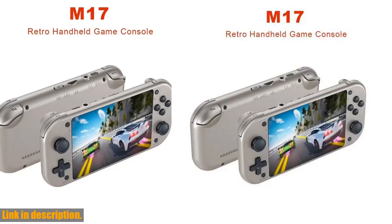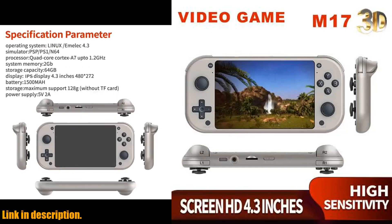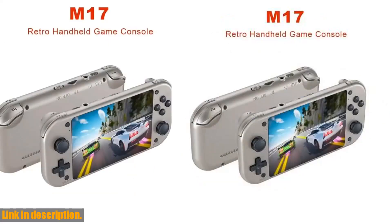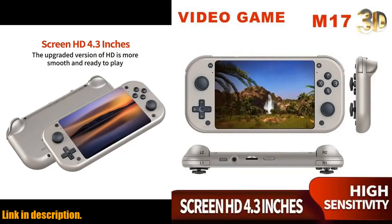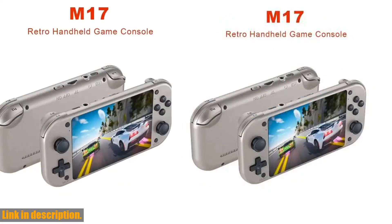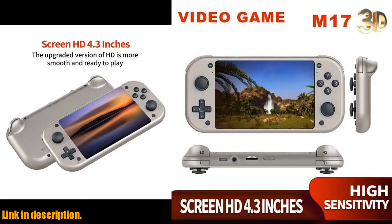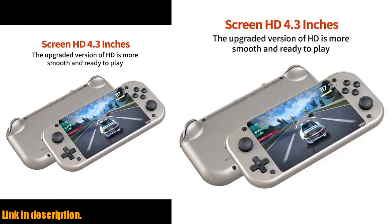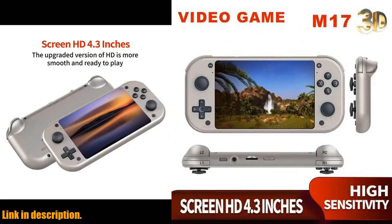Hey everyone! Welcome back to another exciting video on our channel. Today, I'm going to be reviewing the Boiham M17 Retro Handheld Video Game Console. This console is an absolute must-have for any gaming enthusiast, and it's definitely something you won't want to miss out on. Now, let's dive into why the Boiham M17 is a must-have. First of all, let's talk about the open-source Linux system — this means it's incredibly smooth and stable to operate, and it also provides a whole host of customization options, allowing you to tailor your gaming experience exactly how you want it. And speaking of the gaming experience, the 4.3-inch screen delivers vibrant colors and sharp visuals, bringing your favorite games to life in a whole new way.